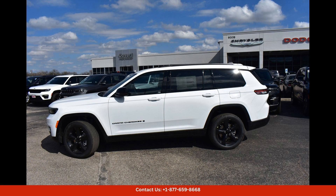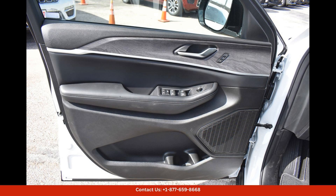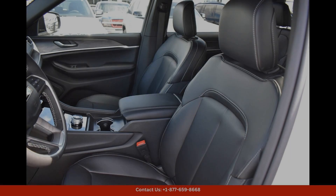Overall, the 2024 Jeep Grand Cherokee L Limited in bright white clear coat is a top-of-the-line SUV that offers the perfect blend of style, comfort, and performance for drivers in Austin, Texas.